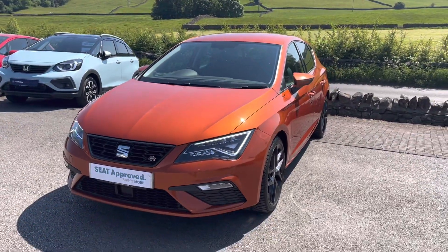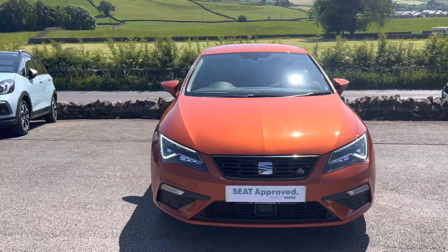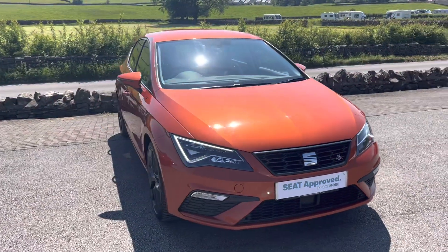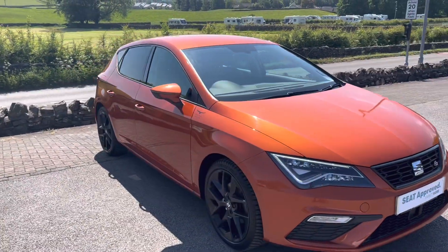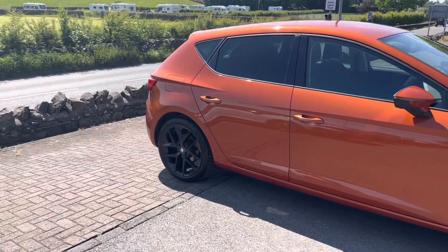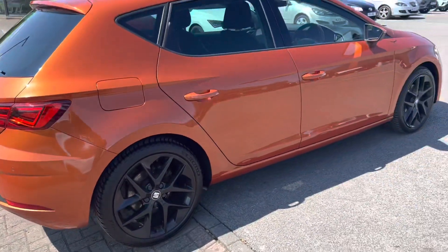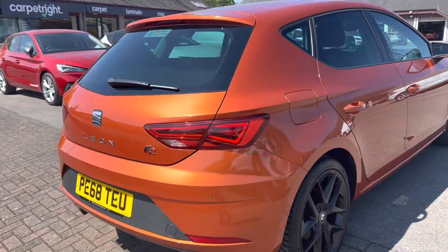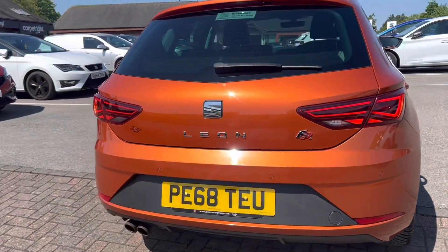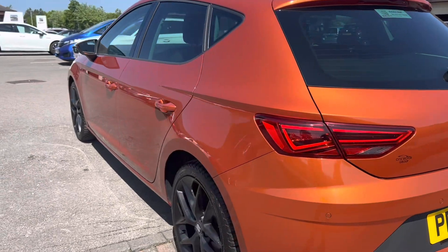Hello everyone and welcome to the Kendall's Here YouTube channel. My name is Sam, the internet specialist. Today I'm going to be showing you around this late 2018 SEAT Leon FR Technology. This one was registered on the 28th of September 2018, so it's on a 68 plate. It's got the 18-inch performance alloy wheels in gloss black and it's finished in the Eclipse Orange Metallic colour, which is stunning. It's also had rear parking sensors fitted.